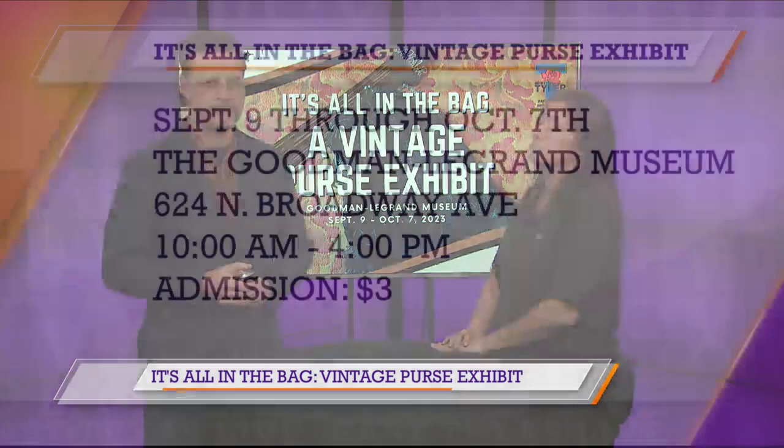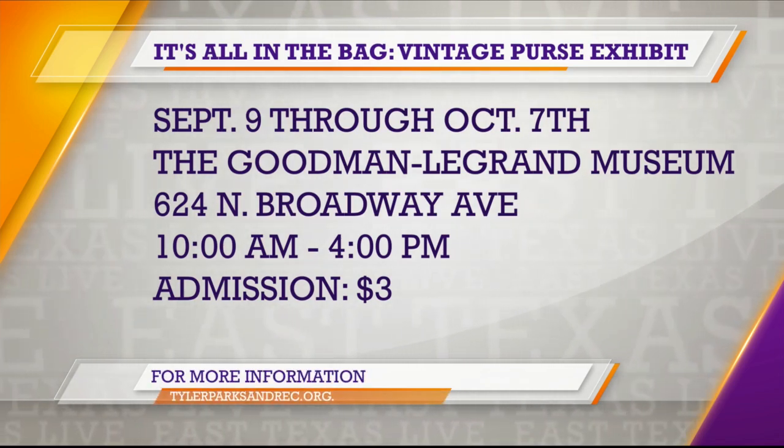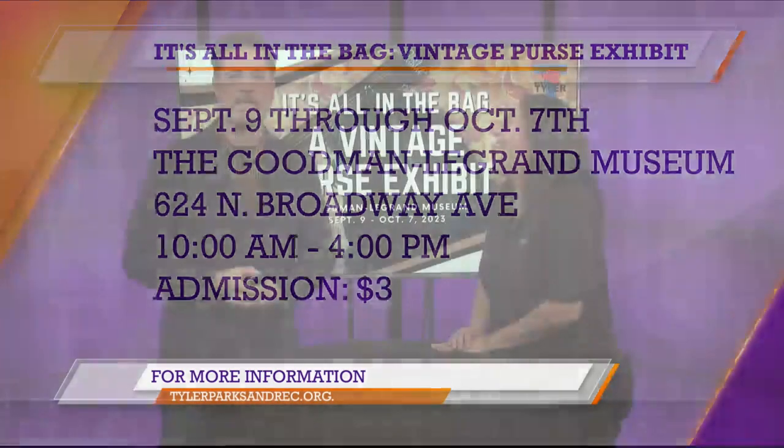This kicks off tomorrow through October the 7th. The bags are actually spread throughout the home. Go on over, check them out — it's all in the bag, pun intended. For more on the exhibit, Tyler Parks and Rec dot org. Thank you, Lisa.